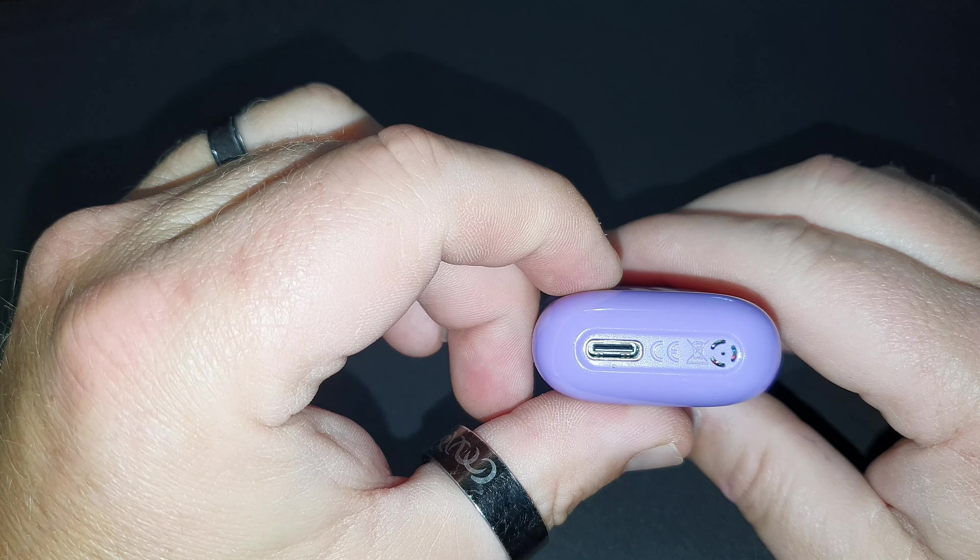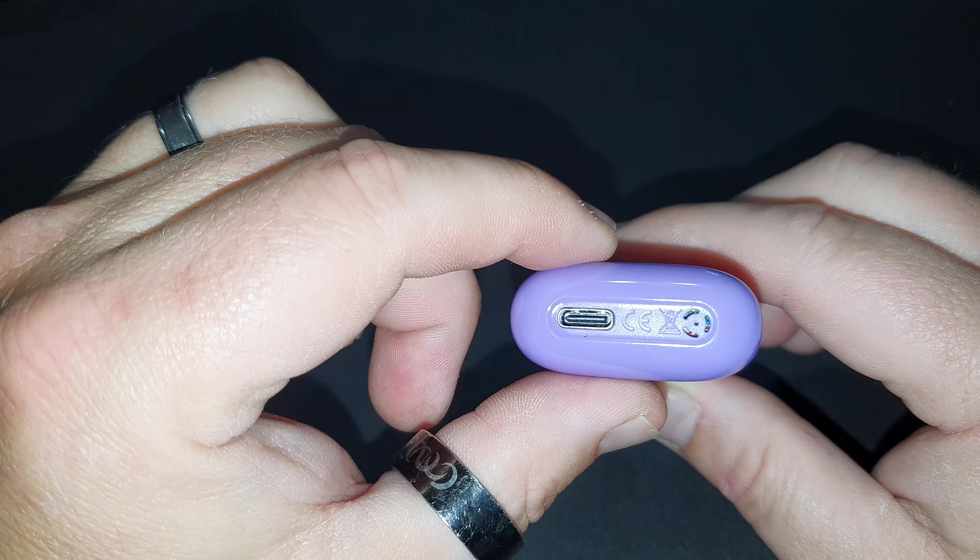It does have a USB-C charging port. Let's go back up top and hit this bad boy. I haven't even put this on a charger yet, but it should have at least half the battery life right out of the box, you would think. So let's check this out. I'm definitely getting hints of raspberry, blueberry for sure, and some strawberry in there.